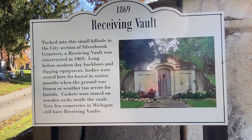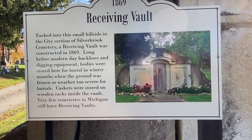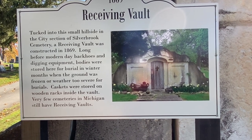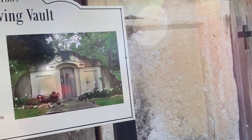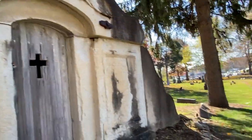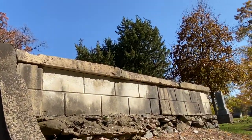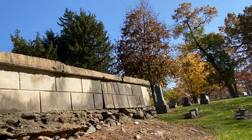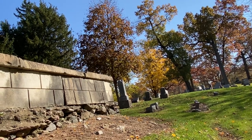We should be close enough now where you can read the sign — freeze the frame if you want to take a look. Constructed in 1869. We're going to take a walk around the side to show you what it looks like. You can see that to help preserve it they actually buried the sides underground, throwing some stones and dirt up around there.